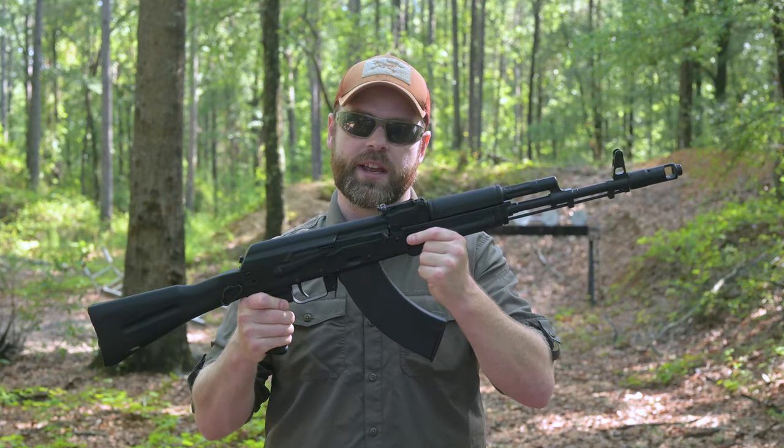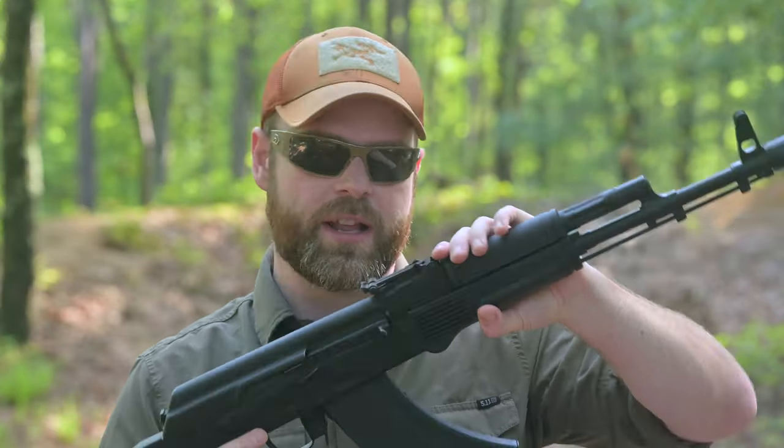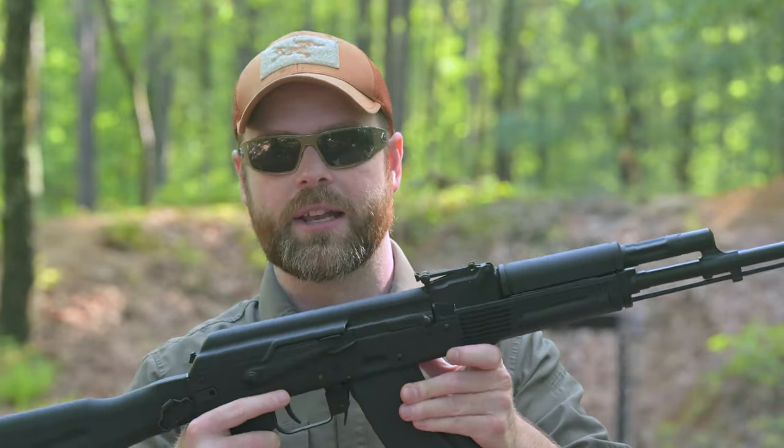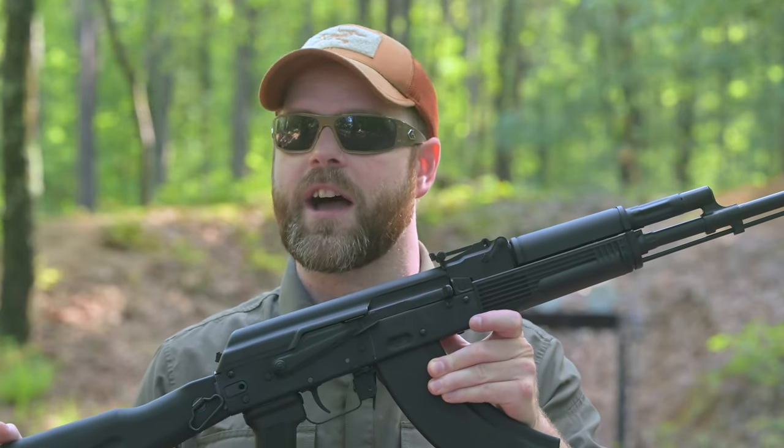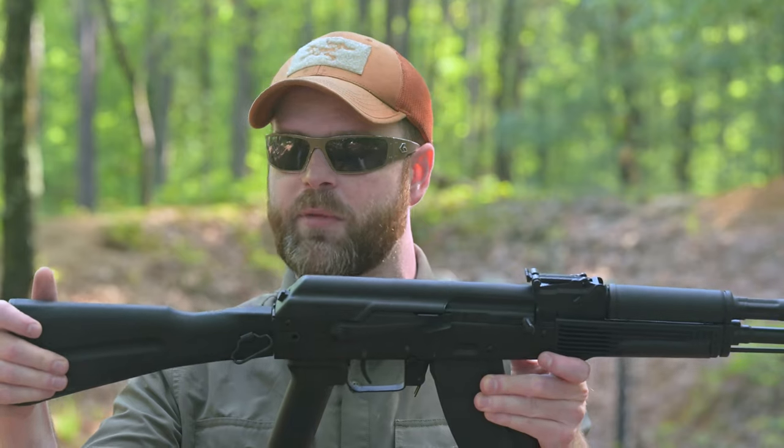Minus the giggle switch, nothing on this gun is cheap — neither in the monetary nor qualitative sense of the word. It is just a well-built gun, but it is not cheap. So is the Kalashnikov USA KR-103 SFS worth the hype, worth the money, and worth all the time we've waited for it?